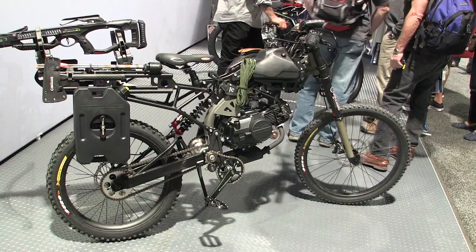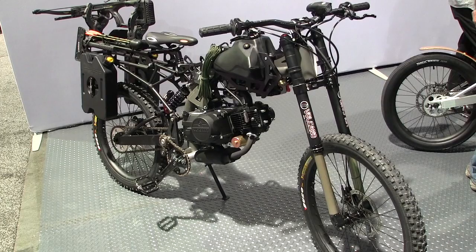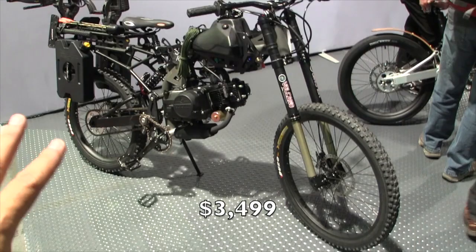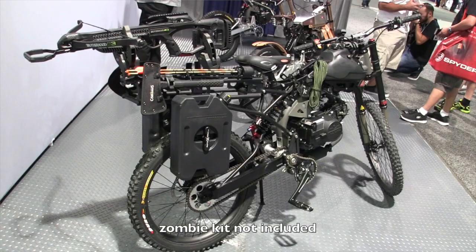49cc automatic, and they've got a 125cc coming out in about 10 days — that's a four-speed semi-auto. How much does something like this go for? $34.99 — basically without all the extra stuff. That does not include the zombie kids, the rat, the tanks, and everything else.